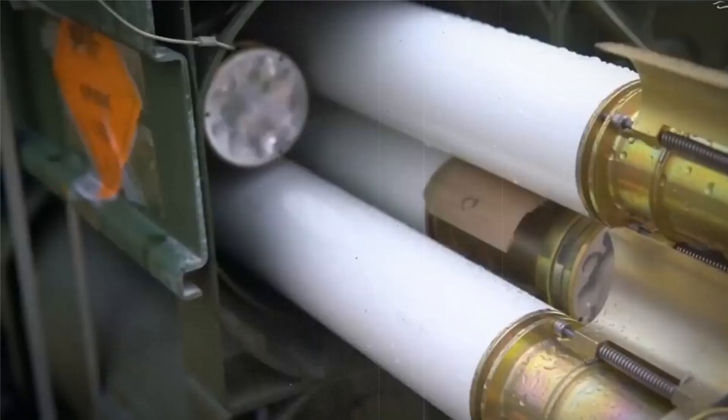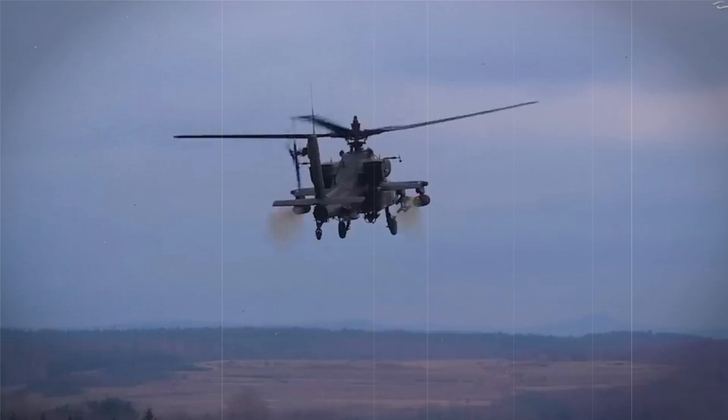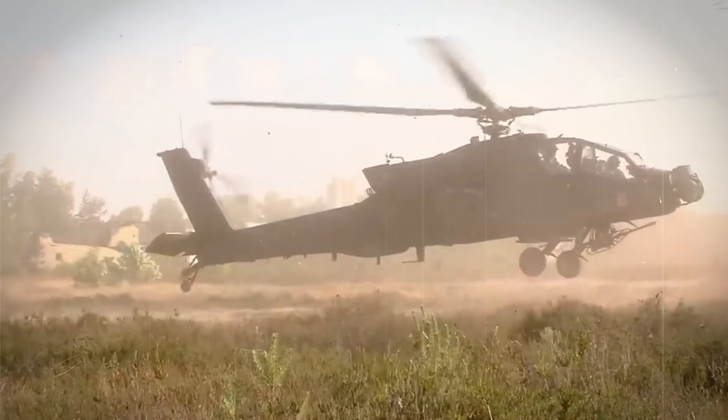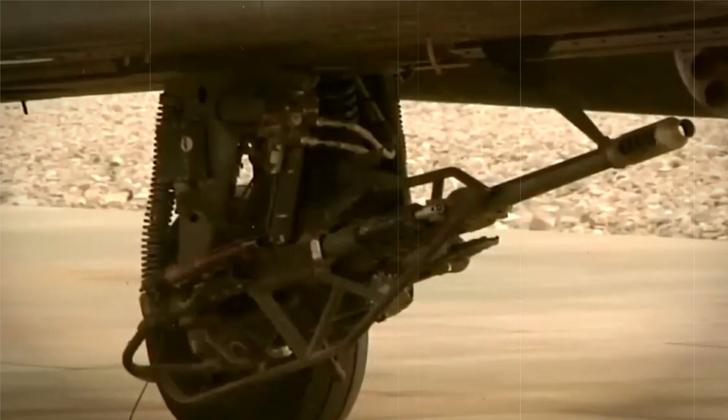In 2011, the U.S. Army began fielding the AH-64D Apache Longbow, an upgraded version of the AH-64A, which included improved sensors, better weapons, and increased survivability. The AH-64E Apache Guardian, which features even more upgrades including improved engines and communication systems, began entering service in 2013.